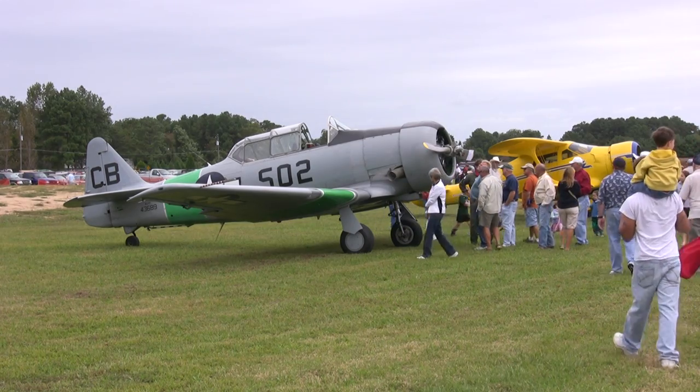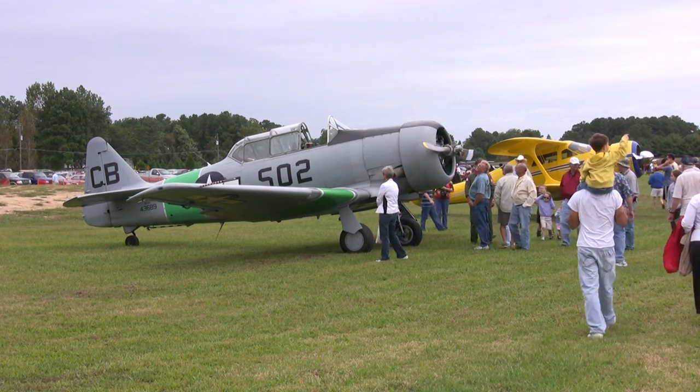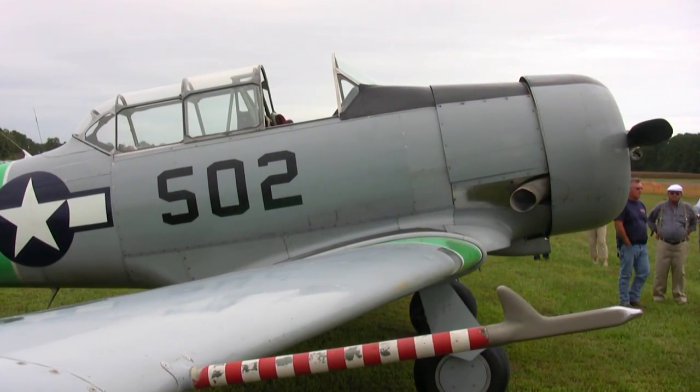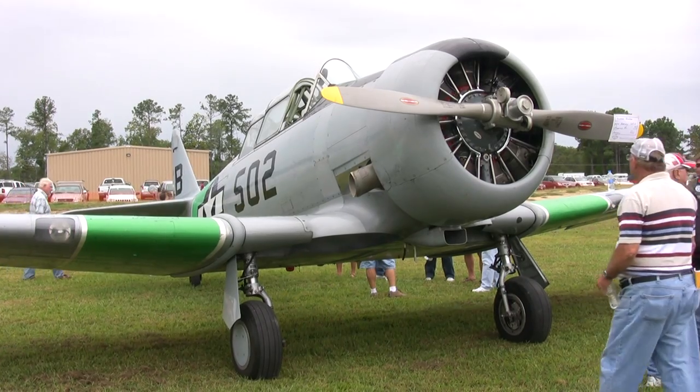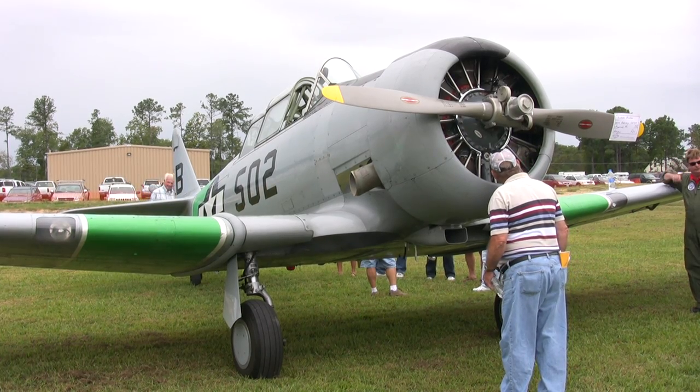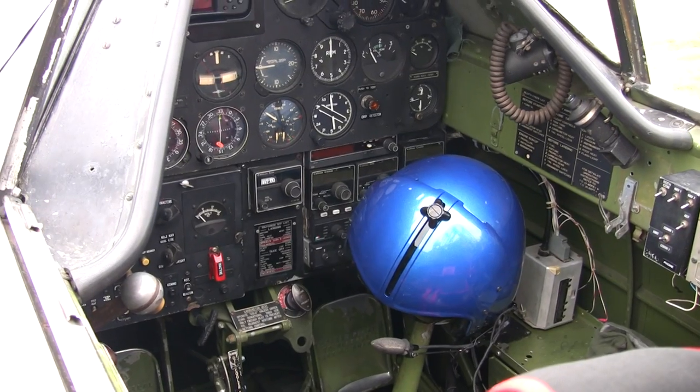We had an absolutely beautiful SNJ. My name's Rick Henshaw, and this is my airplane. I have two partners that own it with me. It's a North American SNJ-5 Navy World War II trainer — a two-place aircraft. In the war, you would have an instructor and a student pilot, and if it was solo, the student pilot would fly from the front seat.